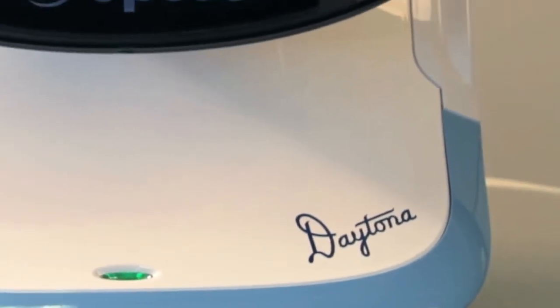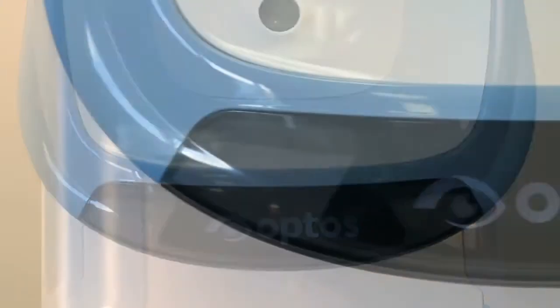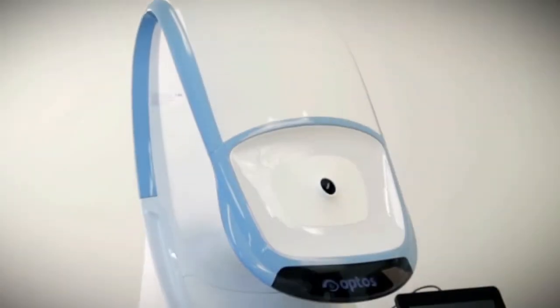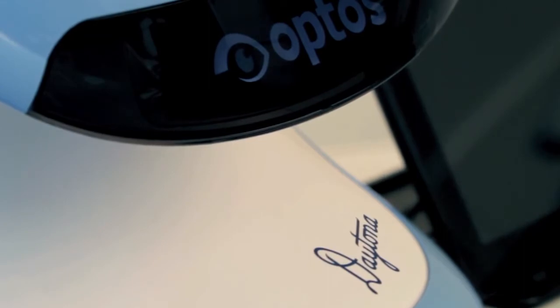The Optos Daytona is the newest innovation in retinal imaging technology. Smaller, stylish, patient-friendly, and easy to use, the Daytona provides all the clinical benefits of Optos' traditional ultra-wide-field imaging devices and a new and improved design with added features.